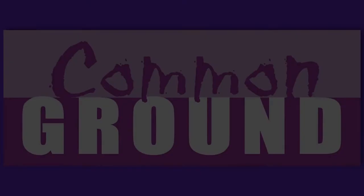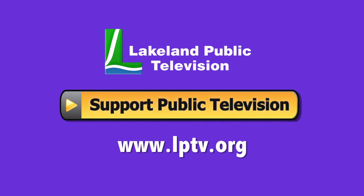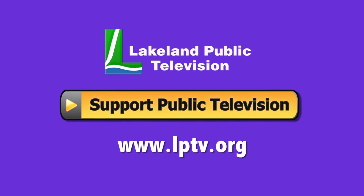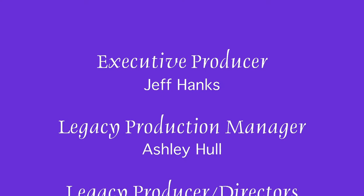If you enjoyed this segment of Lakeland Public Television's Common Ground, consider making a contribution at LPTV.org. If you have segment ideas pertaining to north central Minnesota, contact us at legacy@LPTV.org. Common Ground is funded by the Minnesota Arts and Cultural Heritage Fund by the vote of the people on November 4th, 2008.